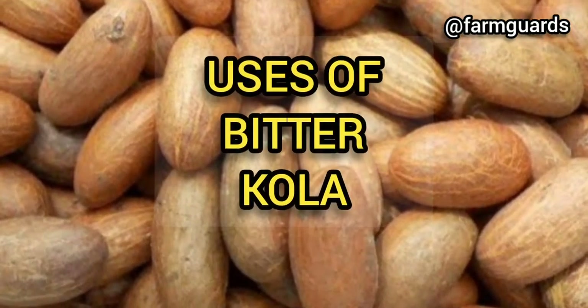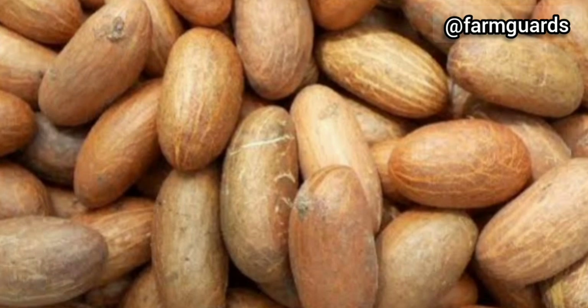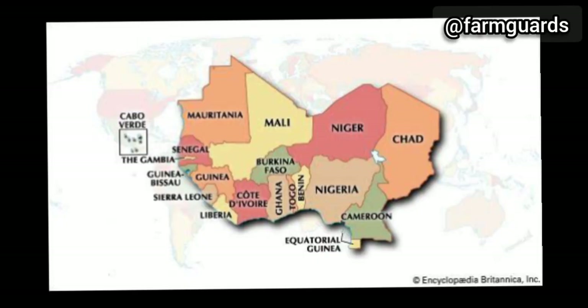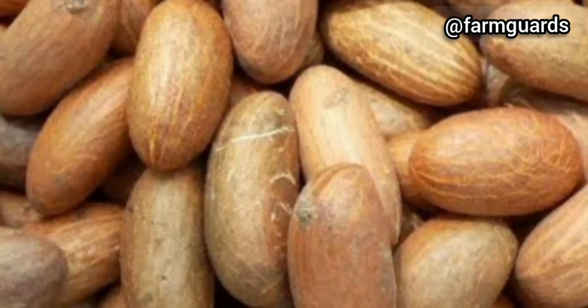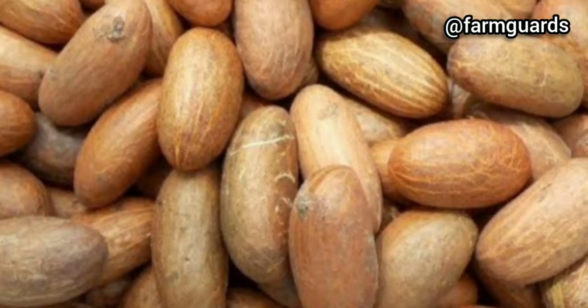Domestic uses of bitter cola. Bitter cola, also known as Garcinia cola, is a type of nut that is native to West Africa and commonly used for medicinal purposes. Typically eaten raw, bitter cola seeds have a sharp, bitter flavor that eases into a slight sweetness as you chew. Bitter cola is high in the following nutrients and vitamins.